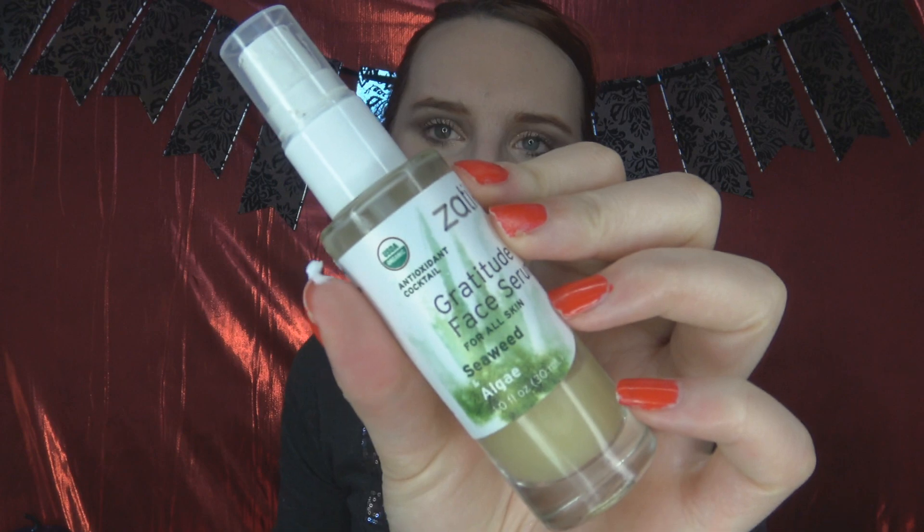This was a Vegan Cuts product. I've used almost three-fourths of it. This is the Zaytick Gratitude Face Serum for All Skin — it has seaweed and algae. Clearly I like it since I've used most of it, but I wouldn't repurchase it and I wouldn't go out of my way to recommend it. It feels like a gentle, light moisturizer but I don't really notice any other benefits from it, so I wouldn't recommend it personally.